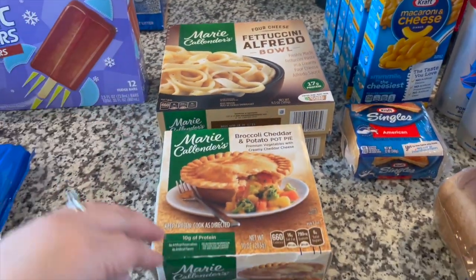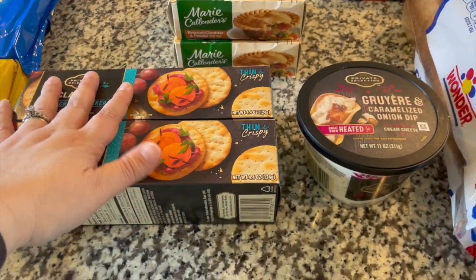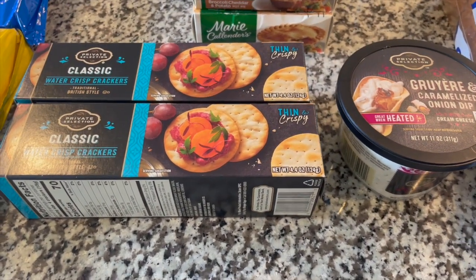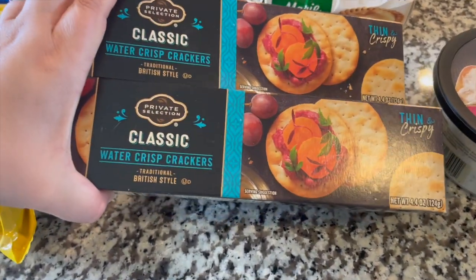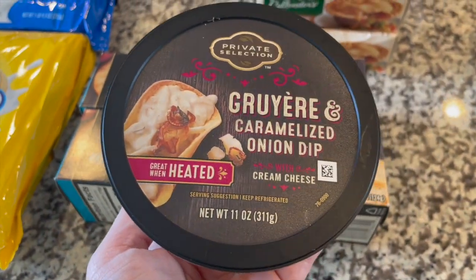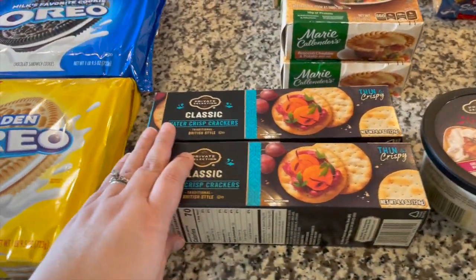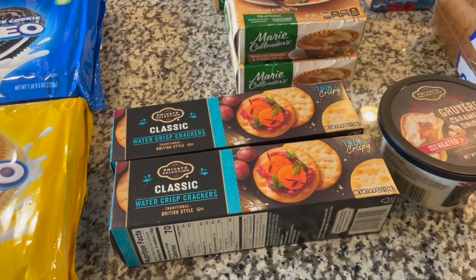There was a coupon — if you purchased four Marie Callender items you got two dollars off. Here in the front for myself for lunches for the week at work: I'm home and I like to have something super quick and easy to access, otherwise I tend to work through lunch and wonder why I'm so hungry in the afternoons. So I have some water crisp crackers to go with this amazing Gruyere and caramelized onion dip with cream cheese. I'm going to have that with the crackers and some grapes. Very Parisian but super easy to put together.